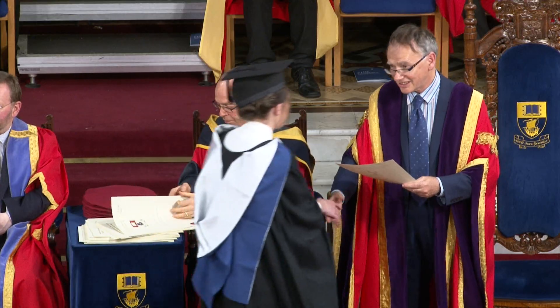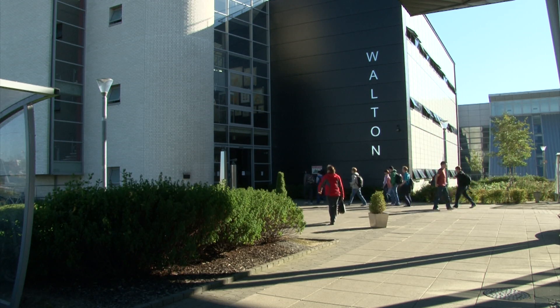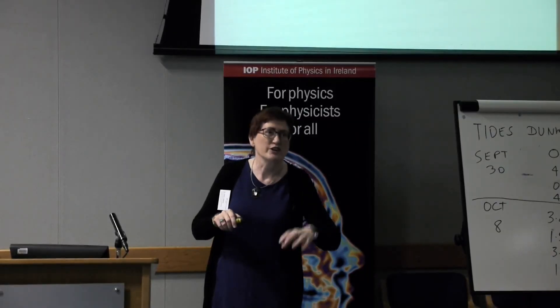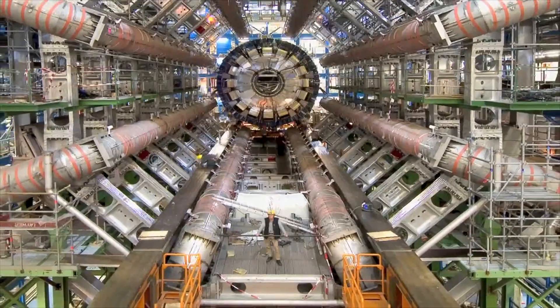Graduates of this degree can progress onto a range of postgraduate programmes such as taught master's degrees and research degrees at both master's and doctorate level. Lecturers on this programme have experience both in research and in industry, which informs their teaching of the various modules.